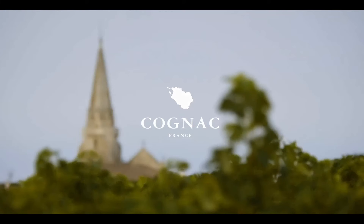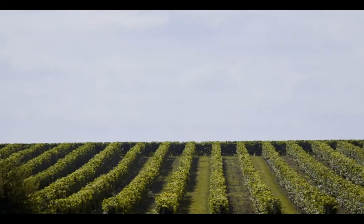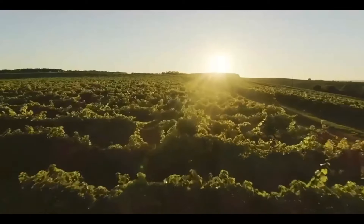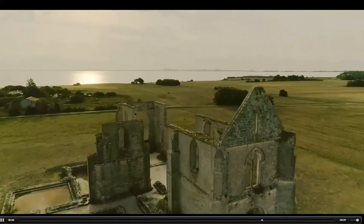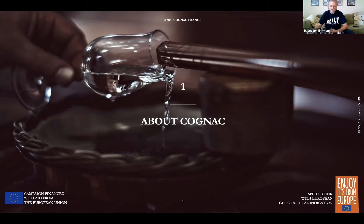Today we're going to go over some of the history and the production of cognac, get into a tasting, and talk about making some cocktails with it. Let's go to the next slide and get this rolling. Here's a little video for you. Cognac is a distillate made from grape wine.